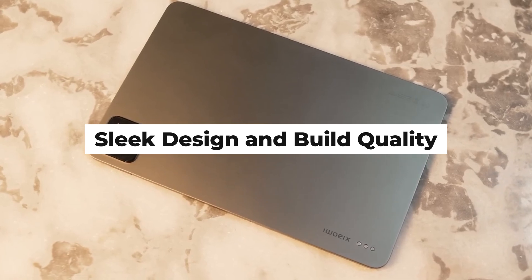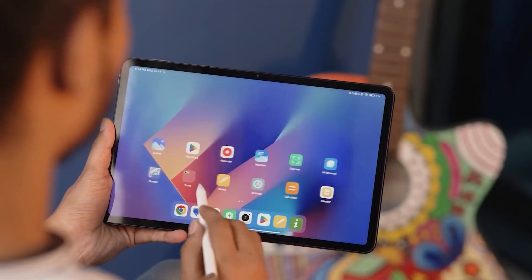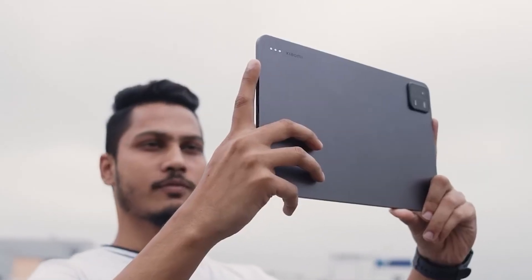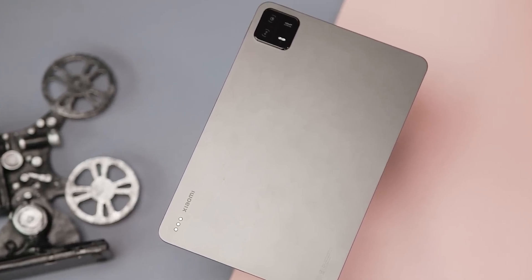Sleek Design and Build Quality: The Xiaomi Pad 6 boasts a sleek and modern design that reflects Xiaomi's commitment to aesthetics and functionality. The slim profile and premium build materials not only enhance the tablet's visual appeal, but also contribute to a comfortable and durable device.